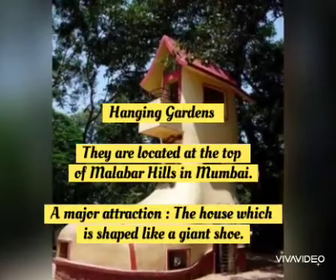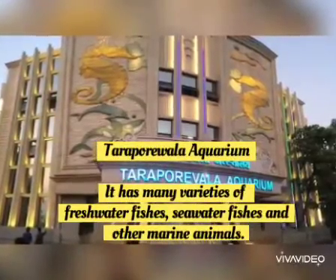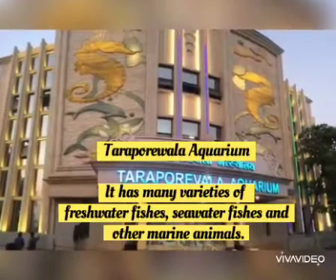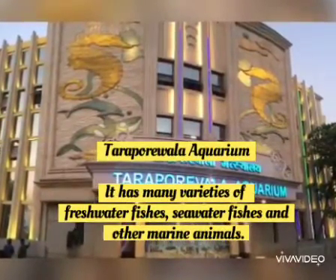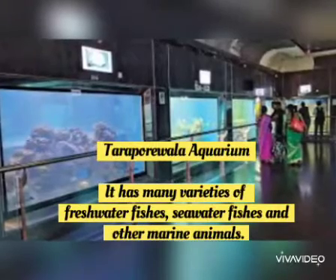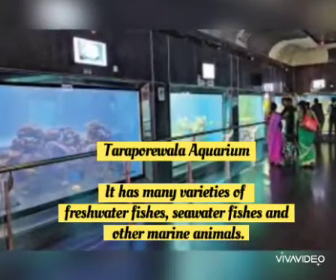The fourth one is the Tarapurwala Aquarium. This aquarium has many varieties of freshwater fish and seawater fish and other marine animals. Can you see the picture, children?